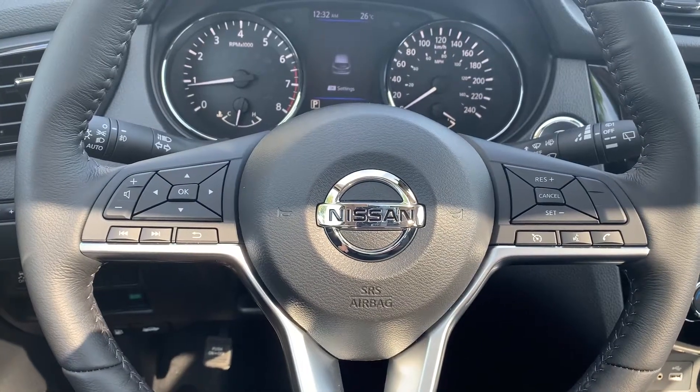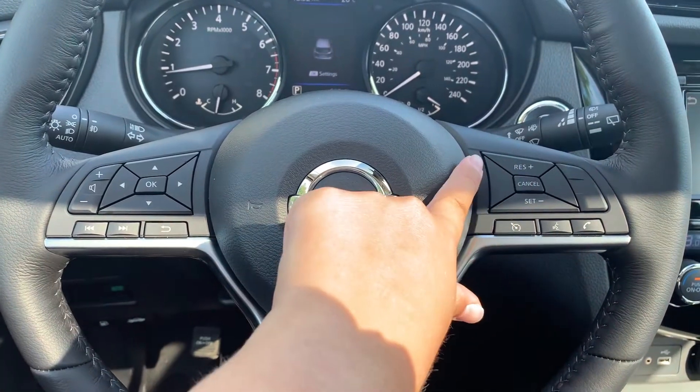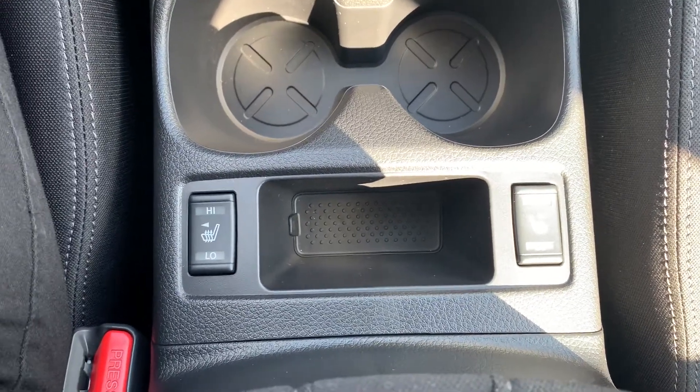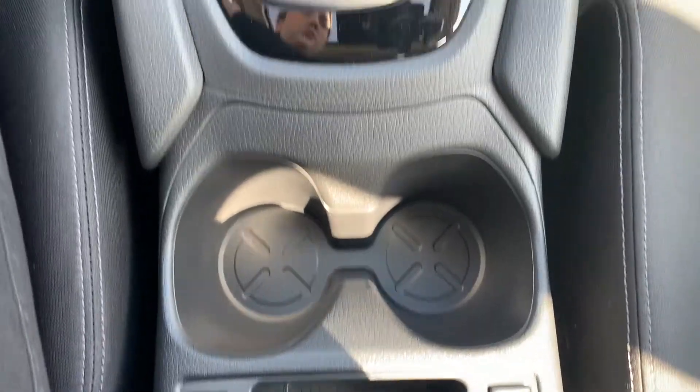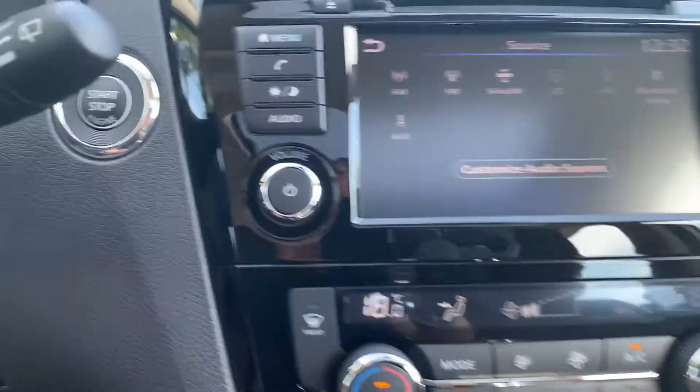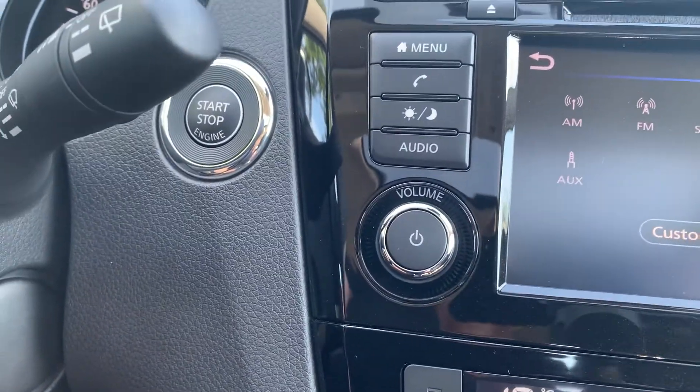Steering wheel controls include audio, Bluetooth and cruise control settings. This vehicle has heated seating for both the driver and the passenger. There's dual climate controls with a push-to-start engine.